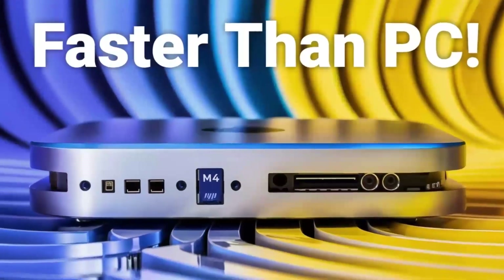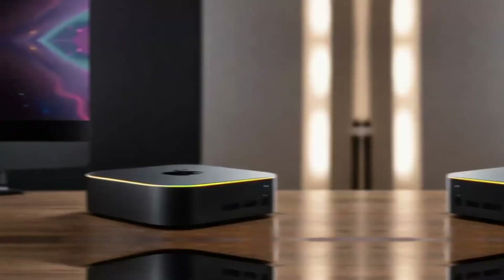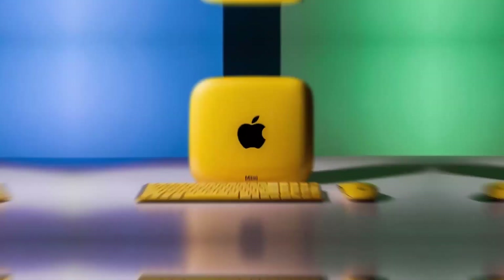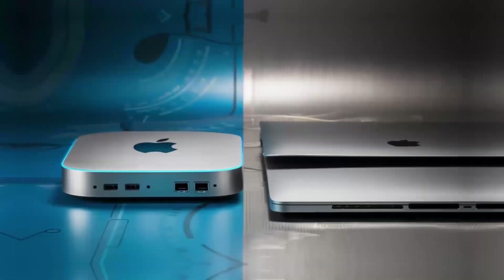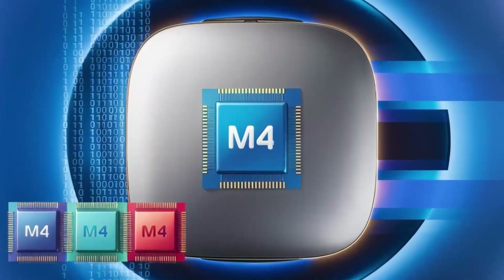Now let's look ahead to the M5 chip, which promises even more power and efficiency. While the M4 chip already offers impressive performance, the M5 is expected to take things to a whole new level. One of the biggest changes will be in the GPU department. The M4 Mac Mini came with a 10-core GPU, but the M5 is likely to push that up to 12 cores in the base model and 18 cores in the Pro version, meaning better graphics performance, smoother multitasking, and the ability to handle more demanding tasks like video editing, 3D rendering, and even gaming with ease.